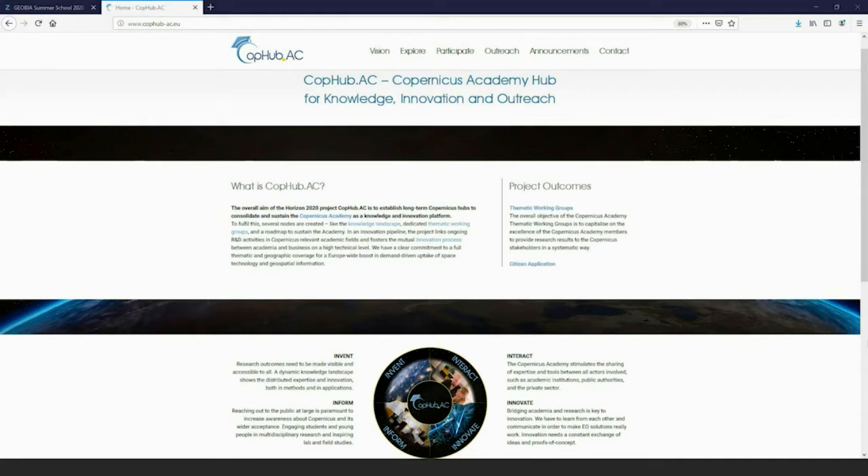Where is the technological advancement really taking place? Within this project that I'm coordinating, it's called COPAP.AC, and this is to support the Copernicus Academy. We try to visualize the knowledge landscape — to represent and visualize where innovation happens and where inventions are being done, and how the knowledge and expertise in various areas related to Copernicus are distributed all over Europe and basically also all over the world.